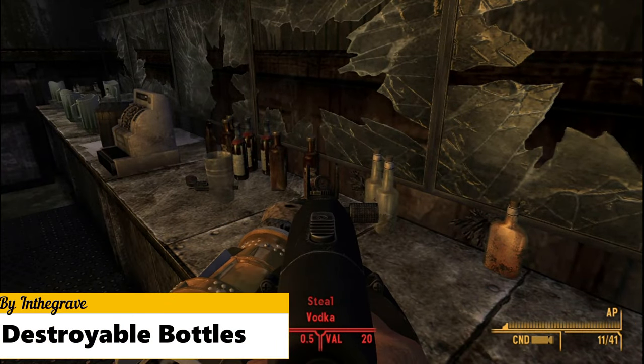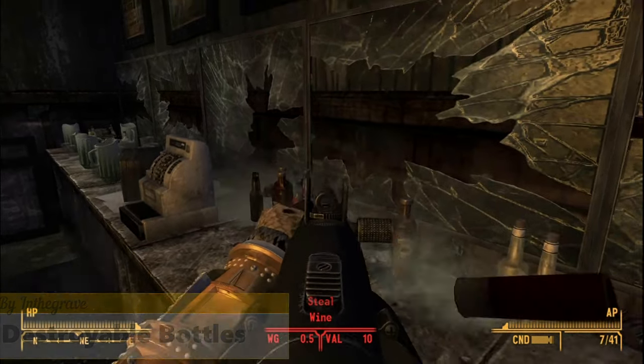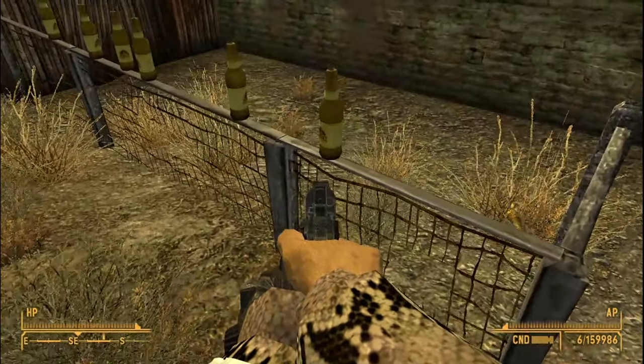Speaking of bottles, Destroyable Bottles lets you break bottles and glass objects by hitting them. The Sunset Sarsaparilla bottles are still unbreakable though.